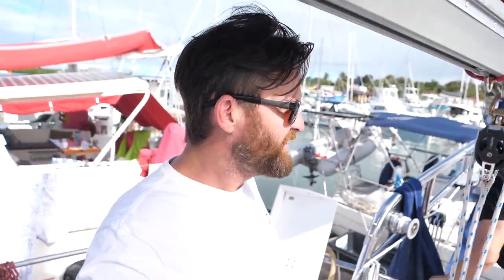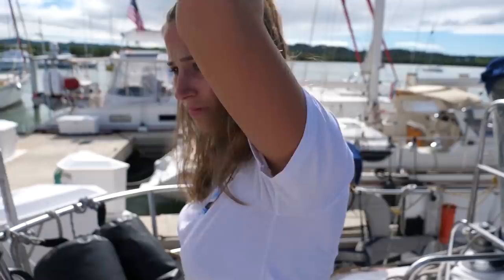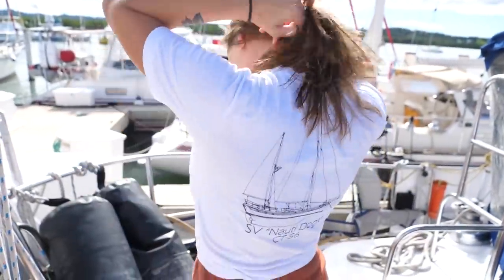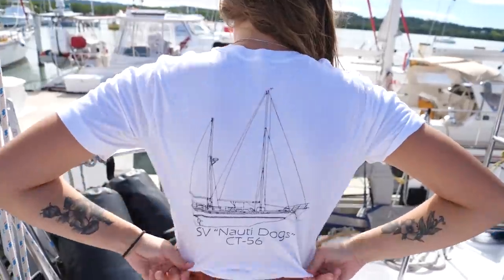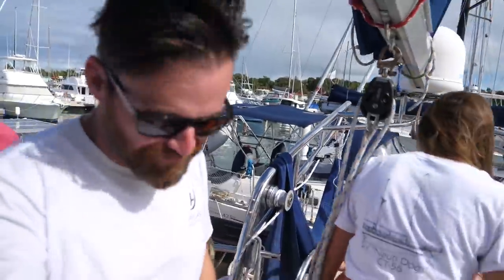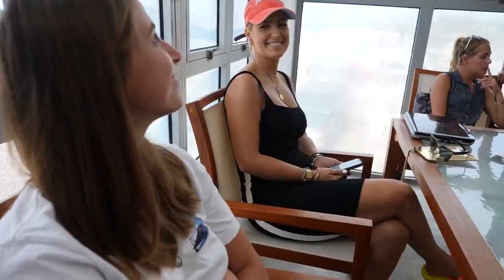He's going to give us all the best anchorages and places to go, things to do and all that. There were about seven or eight other cruisers who signed up. Someone was wearing a Sailing Doodles shirt — boom! There's a link down below to our swag store where you can buy shirts and all that stuff. It was a great briefing giving us all the hot spots and must-see areas on the south coast of Puerto Rico.